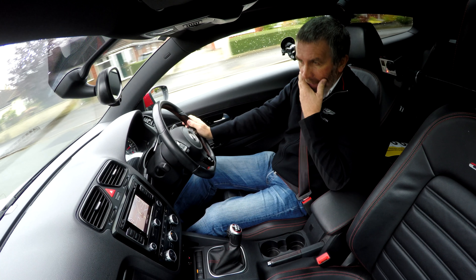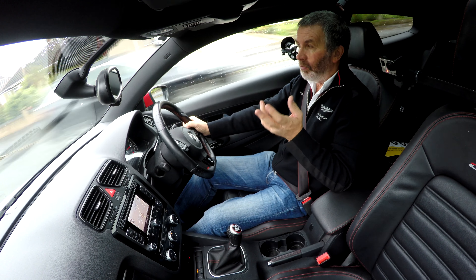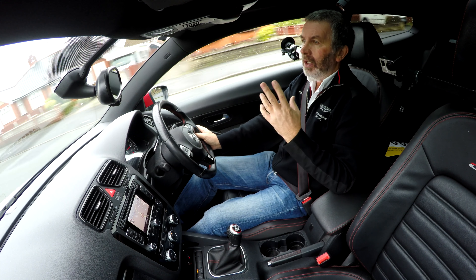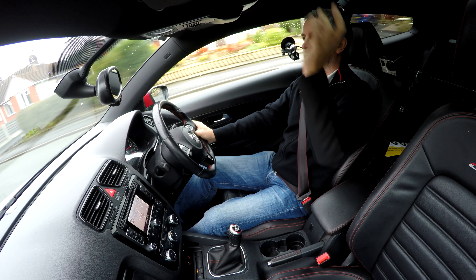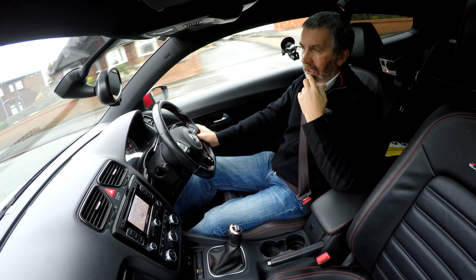So, how to describe it? It's GTS badges all over the place, including embroidered on the seat here. It's got twin Viper stripes up the centre of the car, and where the sunroof finishes, it starts again and goes down the back, and then there's a red stripe on either side.